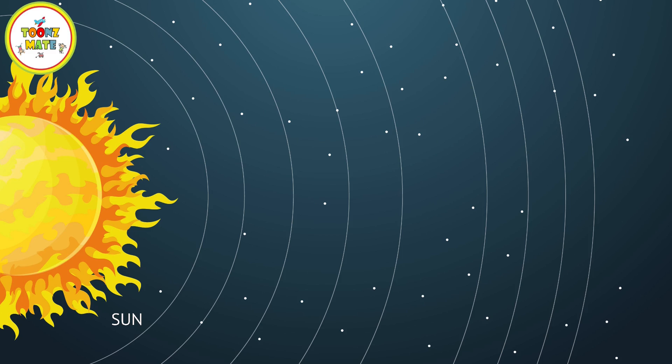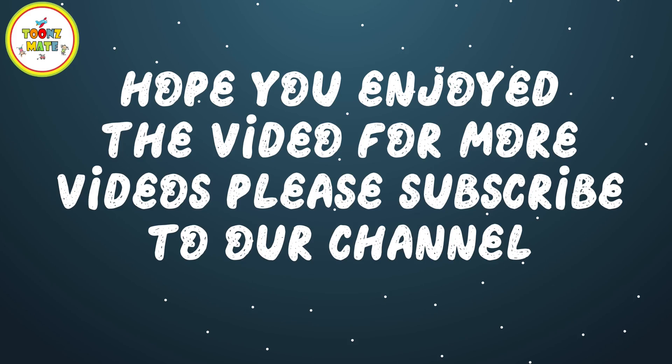This is how the planets revolve around the Sun. Hope you enjoyed the video — for more videos, please subscribe to our channel.